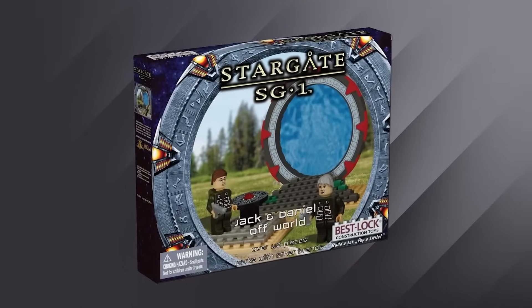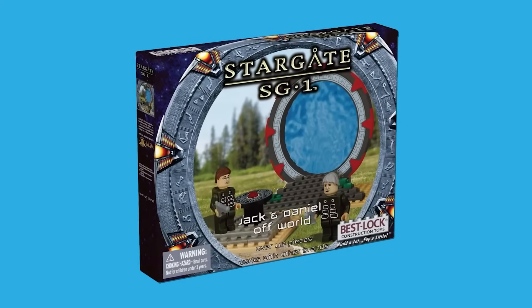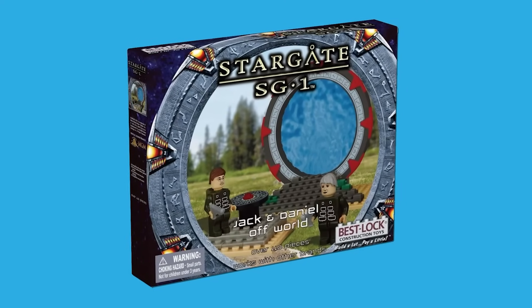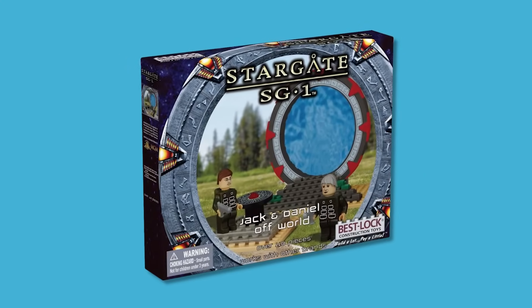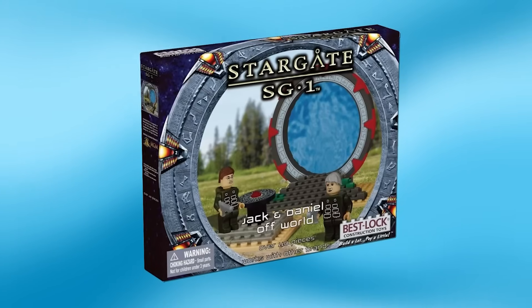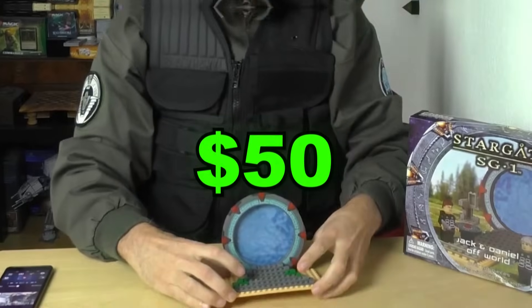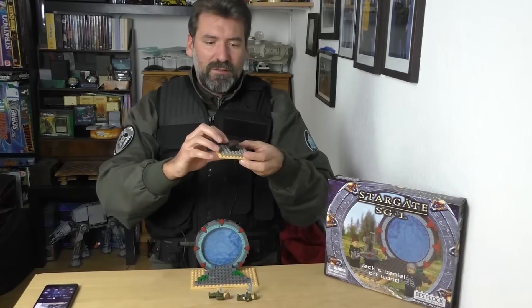Up next is a set from a long-lost show called Stargate SG-1. The series first aired in 1997, and it was an inspiration for a LEGO set — the only problem was that this set wasn't made by LEGO, but by a company called Best Lock. Best Lock made a few Stargate sets, but one called Jack and Daniel Offworld is by far one of the worst. This particular set released back in 2012 and comes with 110 pieces. The quality is awful, but for a price of $5 it was a steal. These days, this thing sells for like 50 bucks, and there's no way I'm paying that much for a knockoff LEGO set.